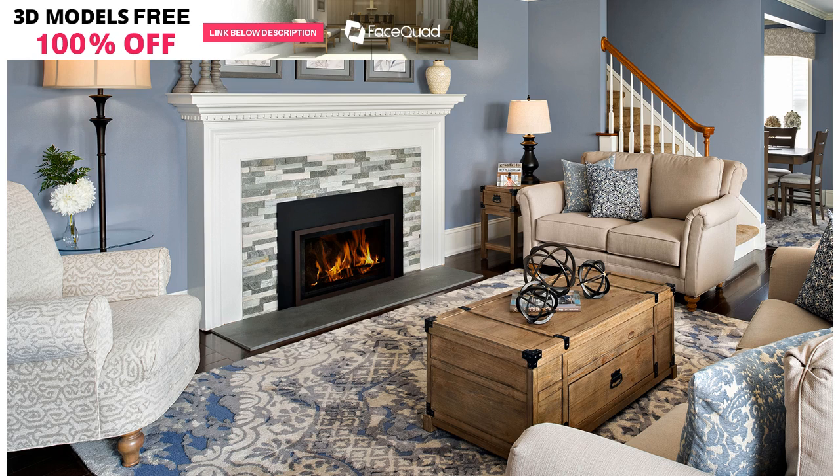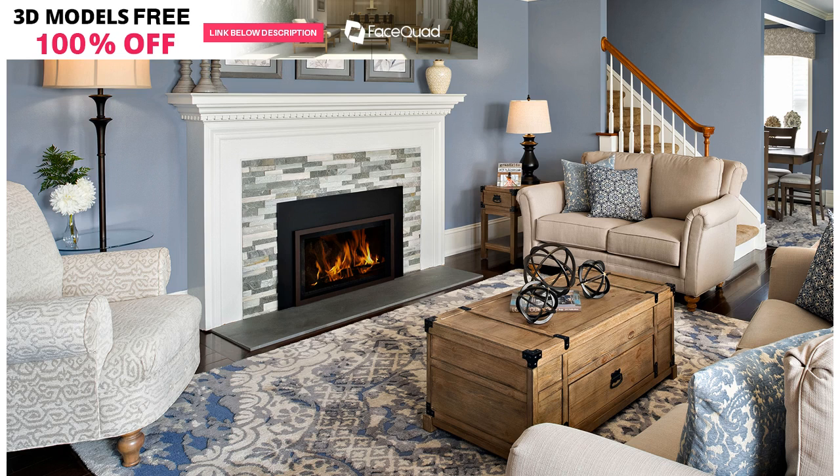A statement piece of artwork or mirror can carry a room by itself. In this case, you'll want to make sure the piece you choose is big enough to suit the wall it's placed on. It should be placed at eye level and, whenever possible, you should add accent lighting to highlight the piece even further.